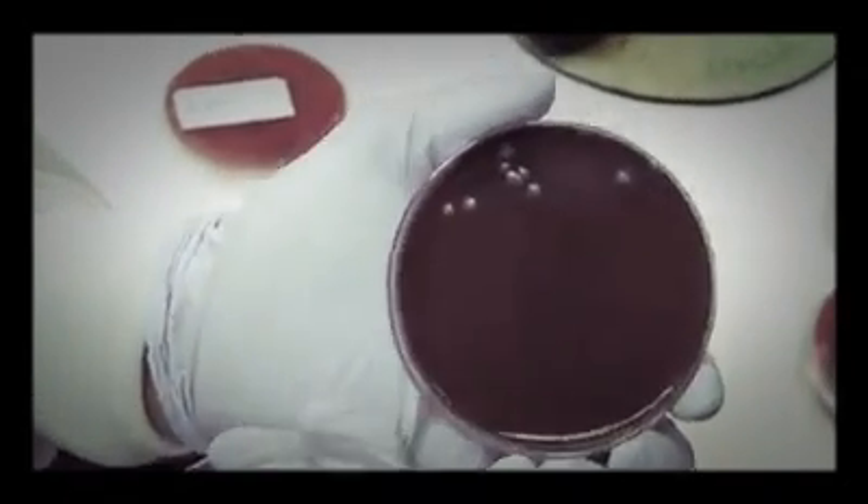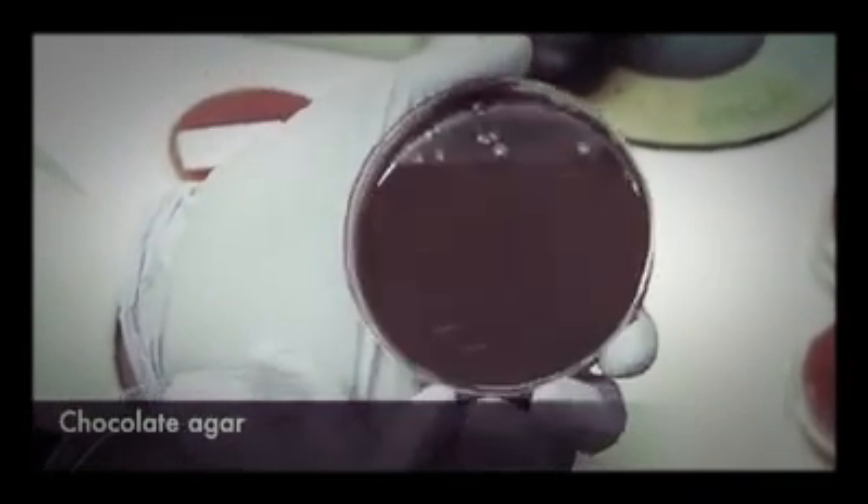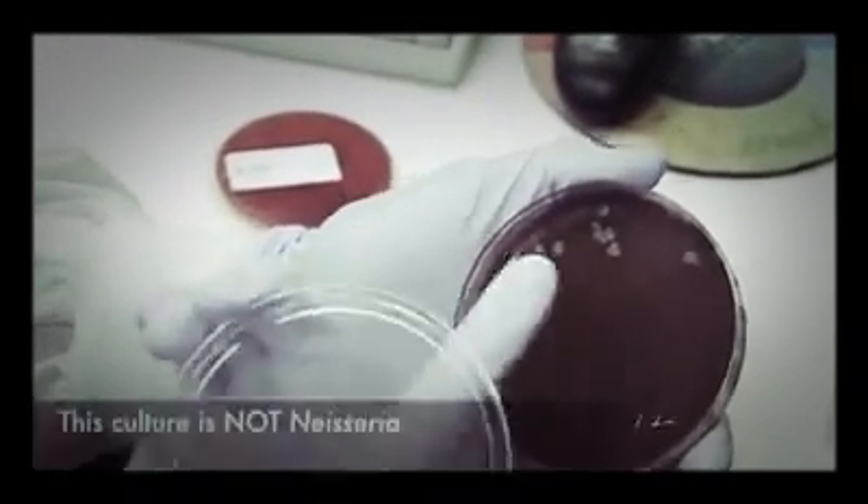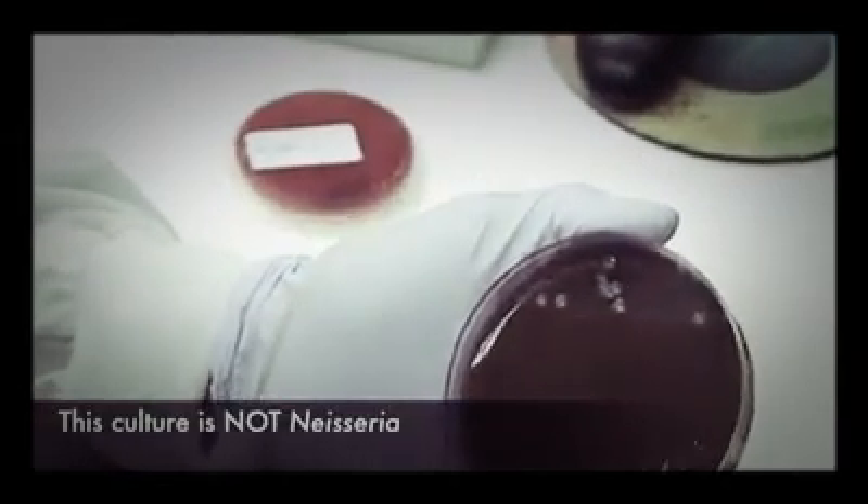Besides the blood agar plate, we're using chocolate agar, and of course chocolate agar supports the growth of Neisseria meningitidis and Neisseria gonorrhea. But this is not a typical colony of Neisseria meningitidis.